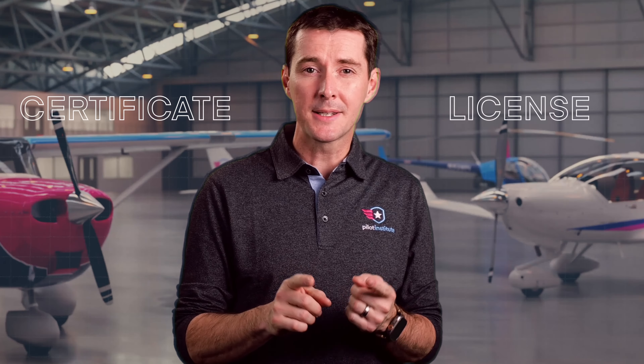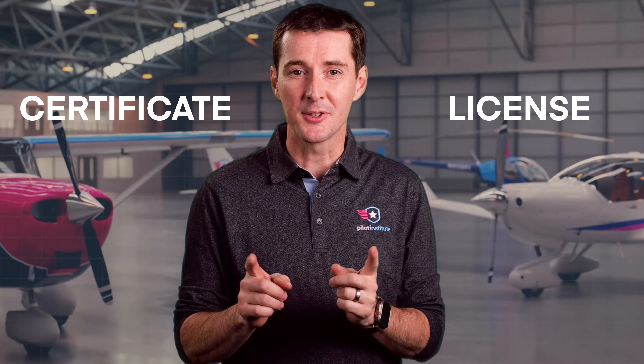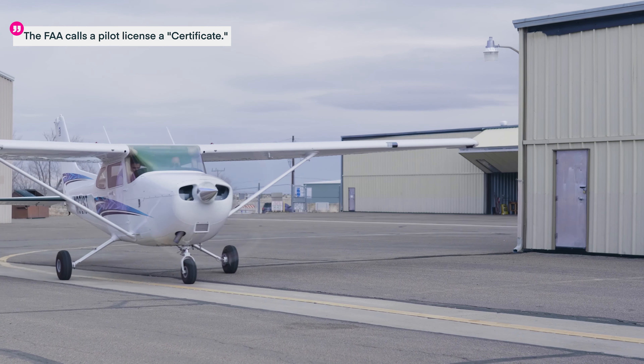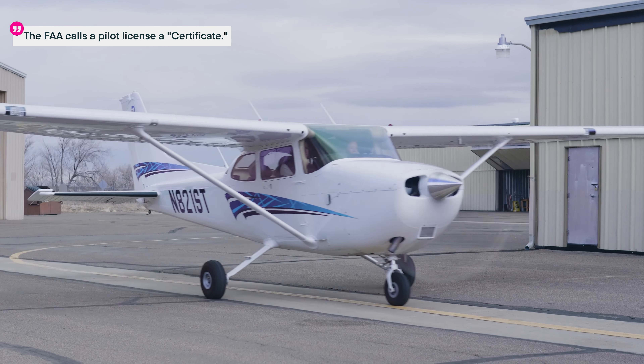Before we go on — you already heard me say license and certificate, so which one is correct? The FAA officially calls it a certificate, but you may hear both of the terms being used.